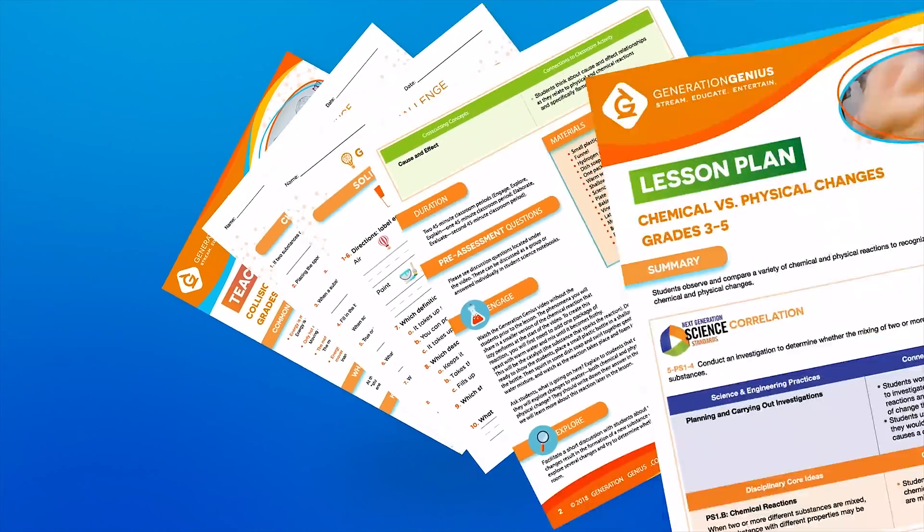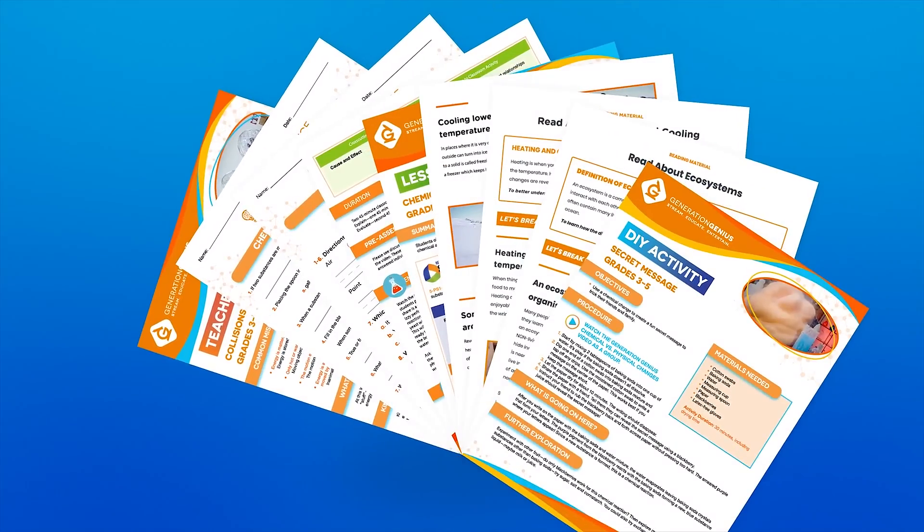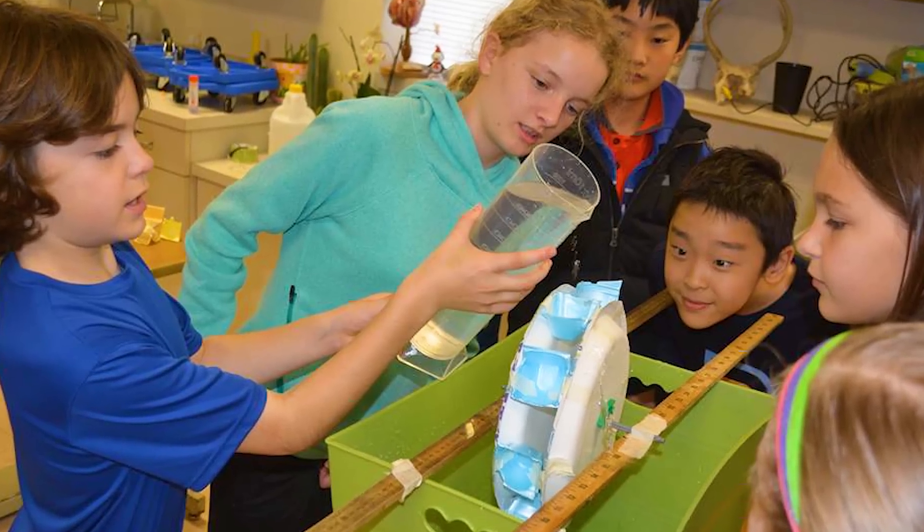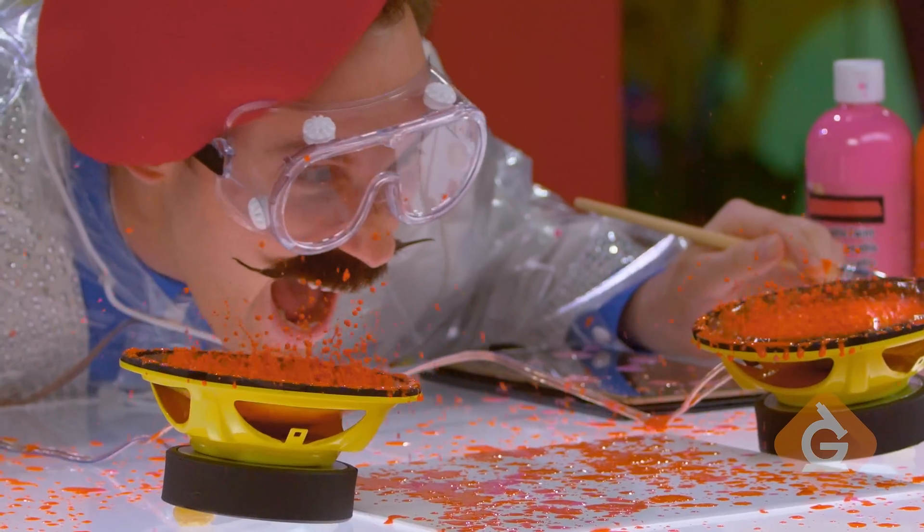It also includes printouts that help your teacher be awesome, and DIY activities you can do in the classroom. Most importantly, it's kid tested and approved.